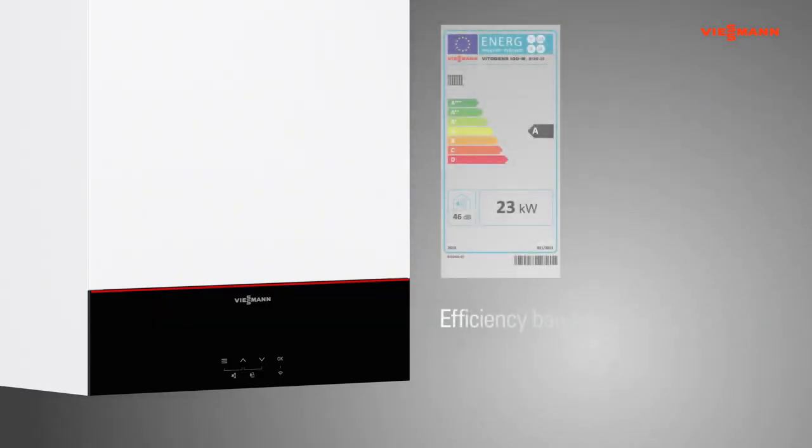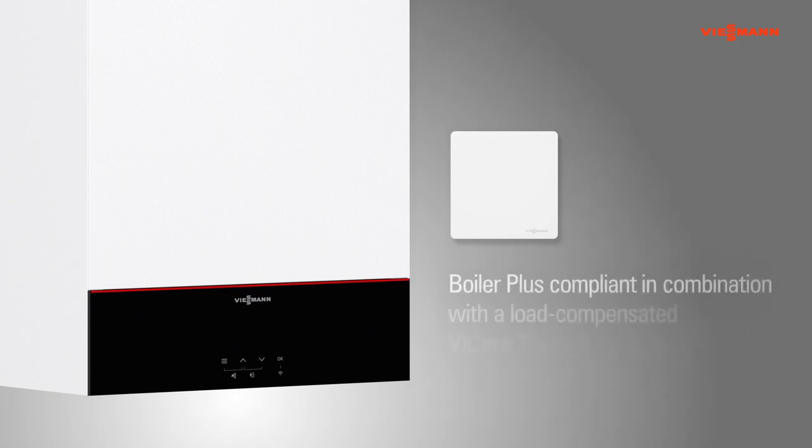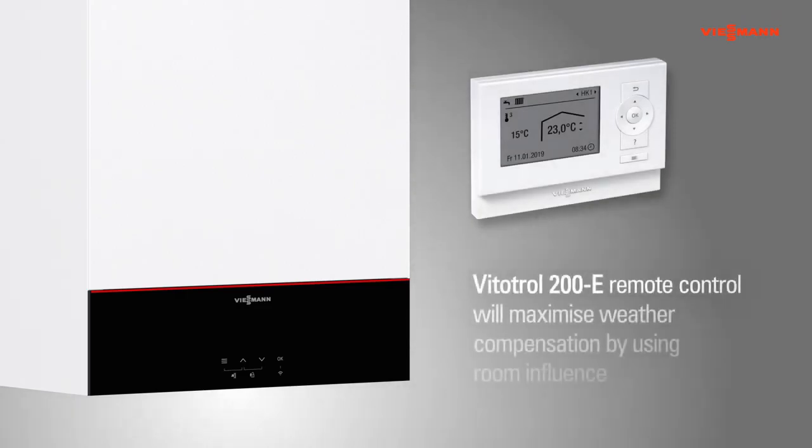The new Vitodens 100 series is Band A for efficiency. The combination of Vitodens 100 and the load-compensated vCare thermostat meets Boiler Plus legislation without the need for third-party controls. Adding an advanced Vitotrol 200E remote control will maximise weather compensation by using room influence.